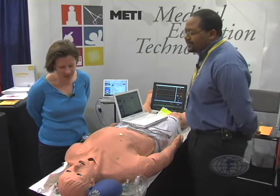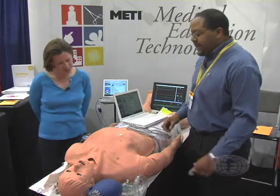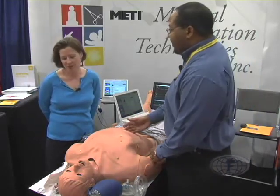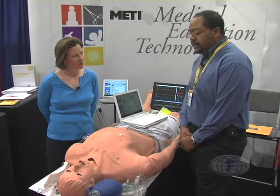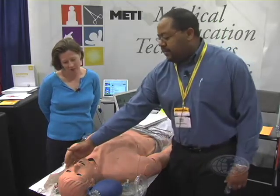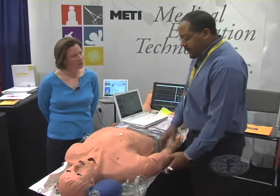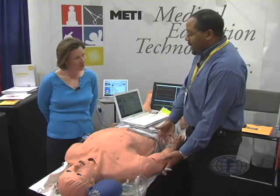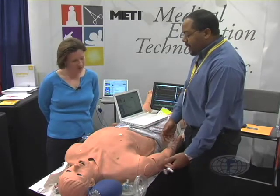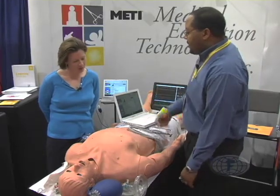I noticed that STAN is blinking and he's breathing. Can you show us a little bit about what all he can do? Sure. STAN actually has heart sounds, lung sounds, bowel sounds, so that you can assess the patient for his clinical presentation. He can secrete fluids from his eyes, from his mouth, from his ears, if he's exposed to anything. He also has the ability to be catheterized. You can also do IV inputs with him, and you can get flashback with him when you start an IV.